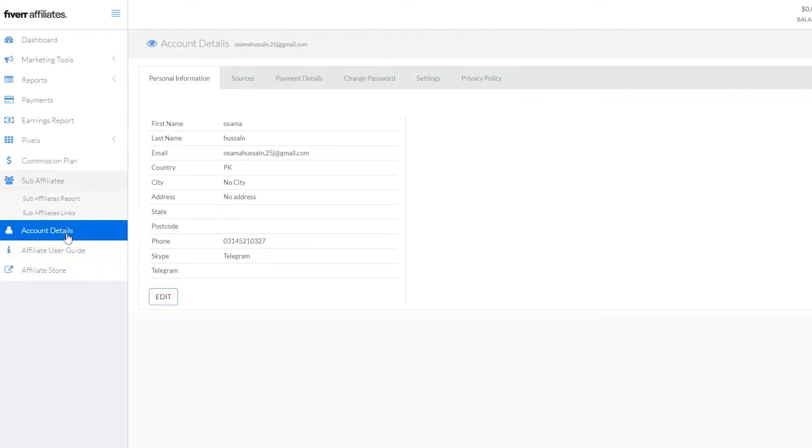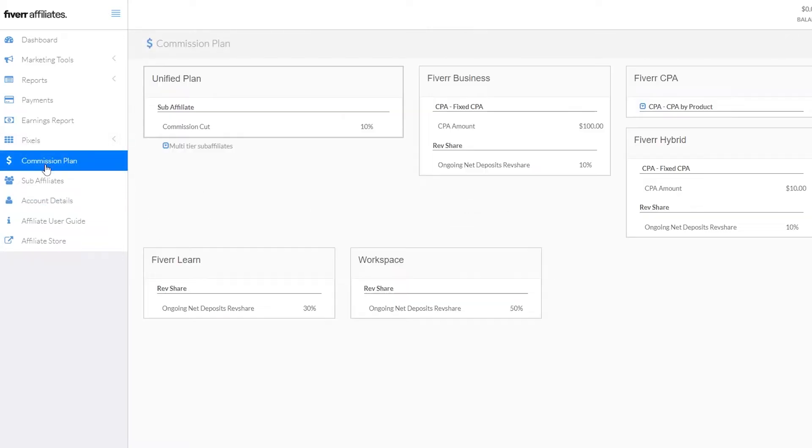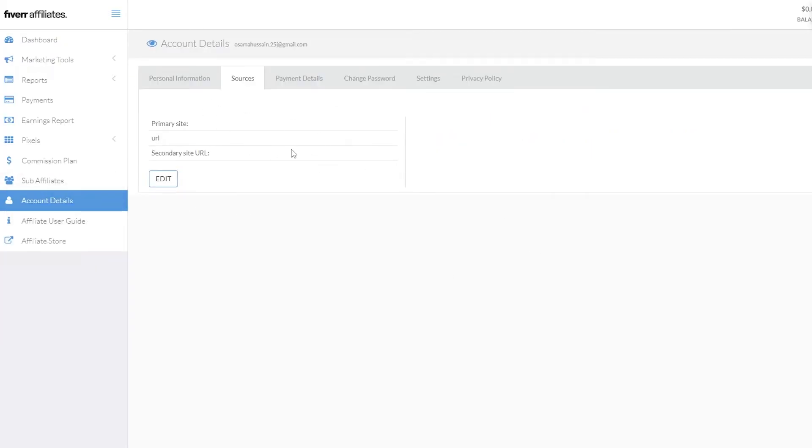In the affiliate store you can browse available products, though I don't have anything there currently. Under account details you'll find your sources — this is your primary URL. You can add in your own URL, and there are also payment details and change policies. In commission plans you can choose whichever plan you want; for me it's the CPA plan, but you can select whatever fits you.